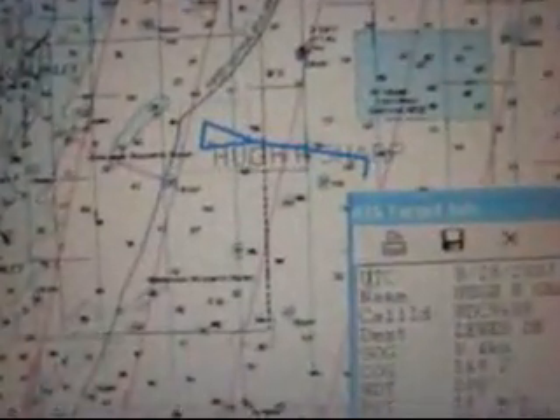On the computer, we have a charting system, and you can see we're sailing right here off of Little Egg Inlet. It's hard to tell, but right there — this little blue triangle is that ship.